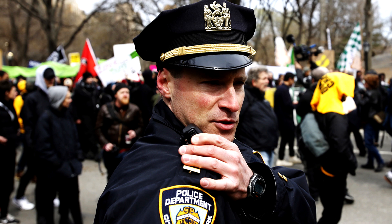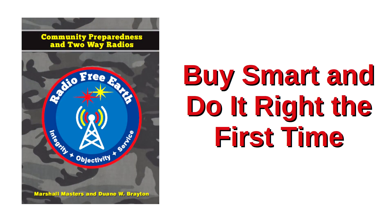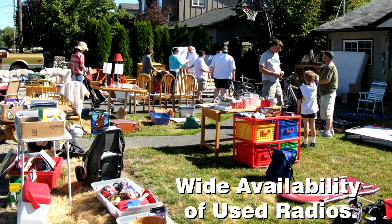Are you getting the itch to buy something? If so, here is the biggest benefit of our book, Radio Free Earth: Community Preparedness and Two-Way Radios — we show you how to buy smart and to do it right the first time. Garage sales, flea markets, and such offer tremendous opportunities to buy quality used single sideband CB radios and accessories for very little money. Oddly enough, folks selling this used gear do not often understand its real value.